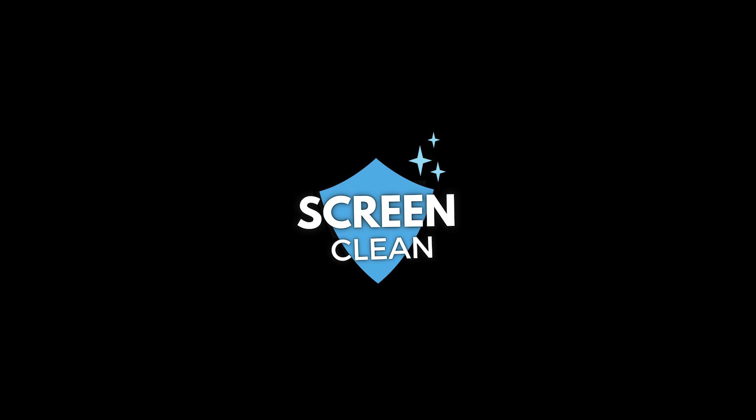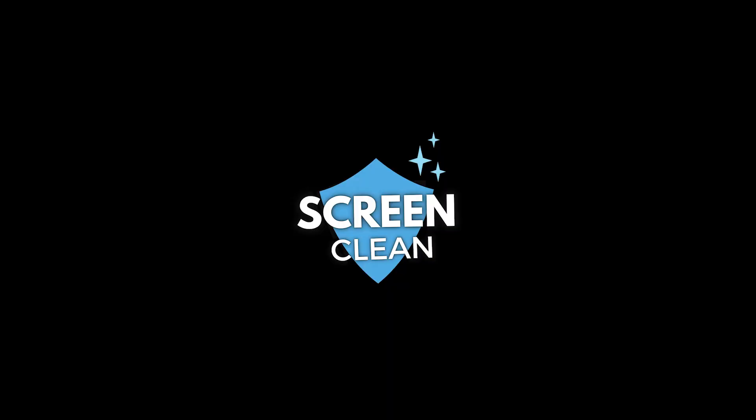We got a logo and a name picked out. The business is going to be called Screen Clean — just a super clean name, hence the name. We have a little shield graphic plus the Screen Clean words on top with little stars on the side. It definitely looks like a very clean logo. It's 10:47 right now, so we've got to get some TikToks made before the end of the day.